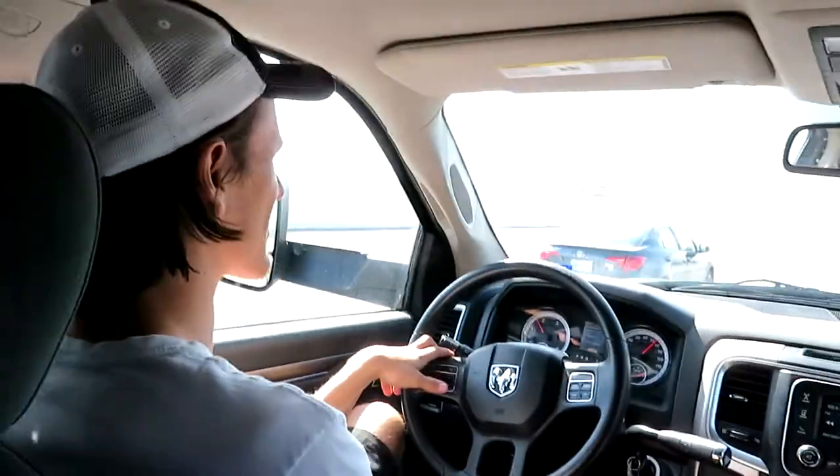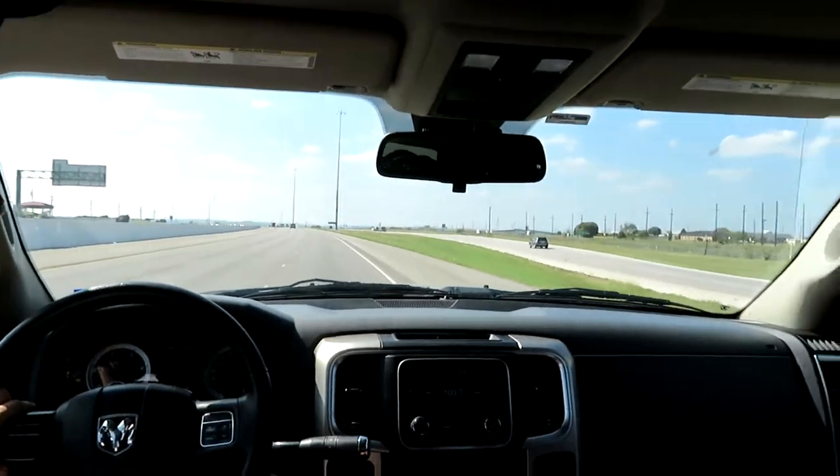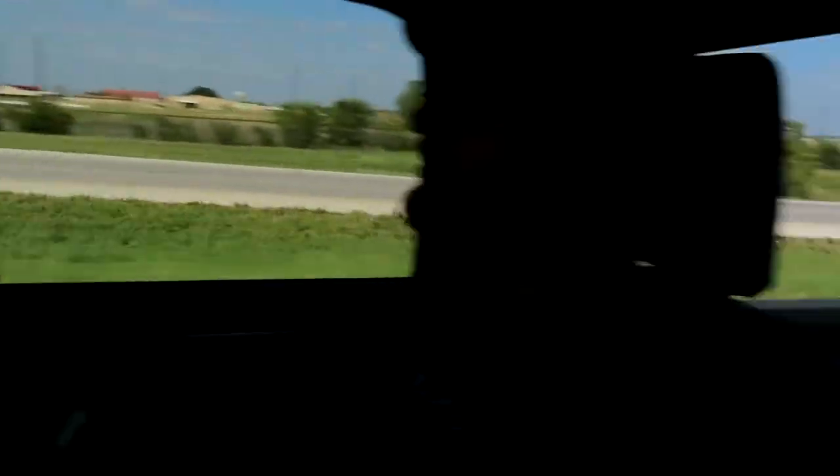Alright, so this is my friend Bayrod right there. He's the one with the purple 240 and we're currently on a drive. He's calling it his purple Lamborghini. But yeah, we're on our way to Killeen to pick up some parts and drop off some parts.